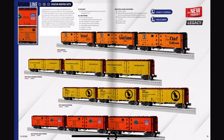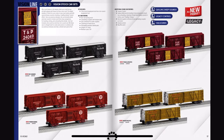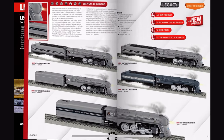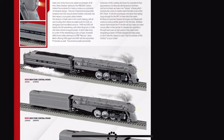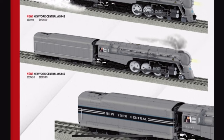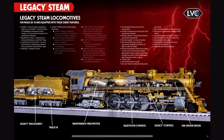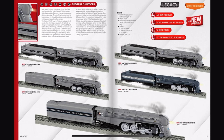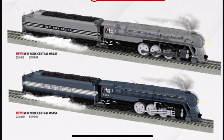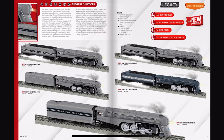Okay, here we go — Legacy steam engines. Oh my God, they're bringing the Hudsons back, let's go! For only $1,700. I mean, what is this scheme? I really like how they added the variance with the centipede tenders or whatever they're called — that's a really nice variation.